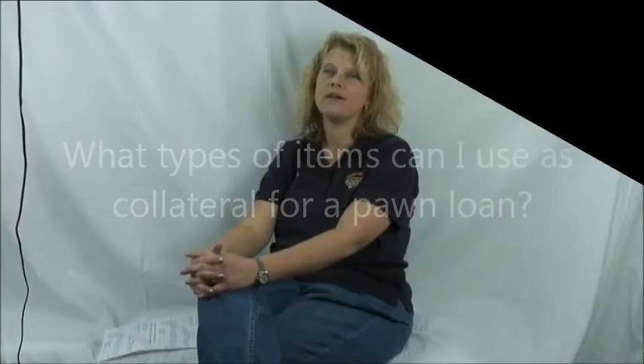We take all sorts of stuff. Most people bring us the traditional gold, silver, diamonds, musical instruments, but with the recession, we've seen everybody bringing in everything. We've taken in $1,000 bills and Civil War memorabilia, and your great-grandmother's silverware — it certainly has a lot of value if it's all silver.